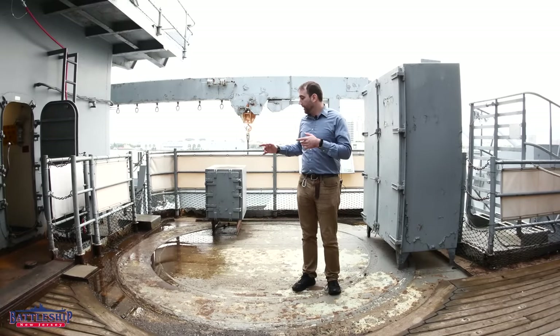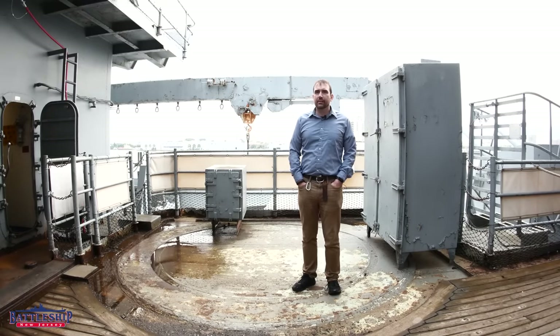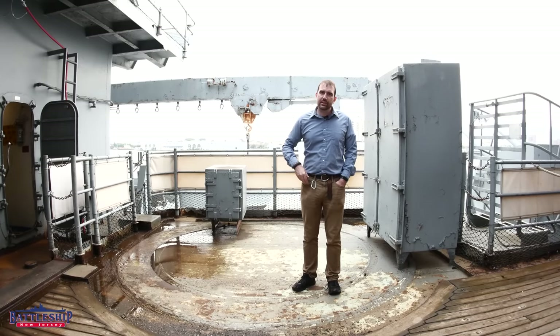Hi, I'm Ryan Szymanski, curator for Battleship New Jersey Museum and Memorial. Today we are at the site of one of our lost five-inch gun mounts, because a very surprisingly common question I get asked is: what happened to the five-inch guns that were removed from Iowa-class battleships?